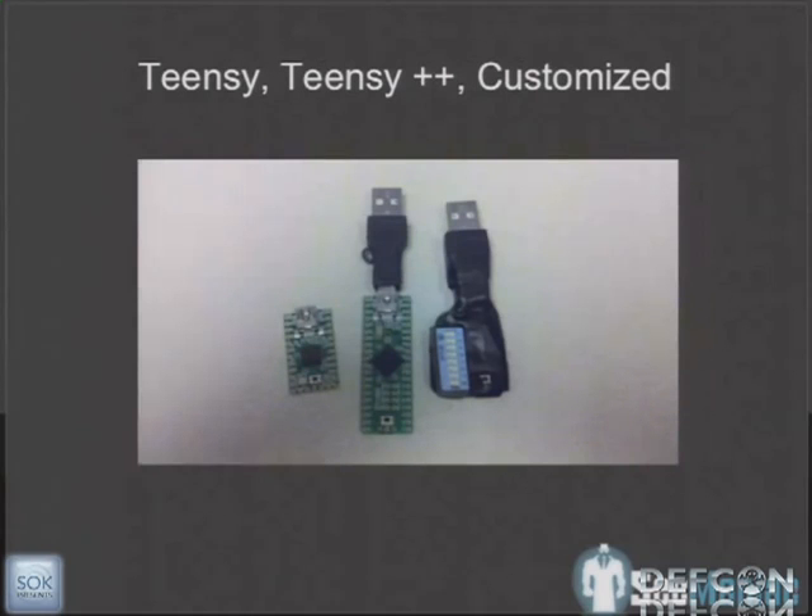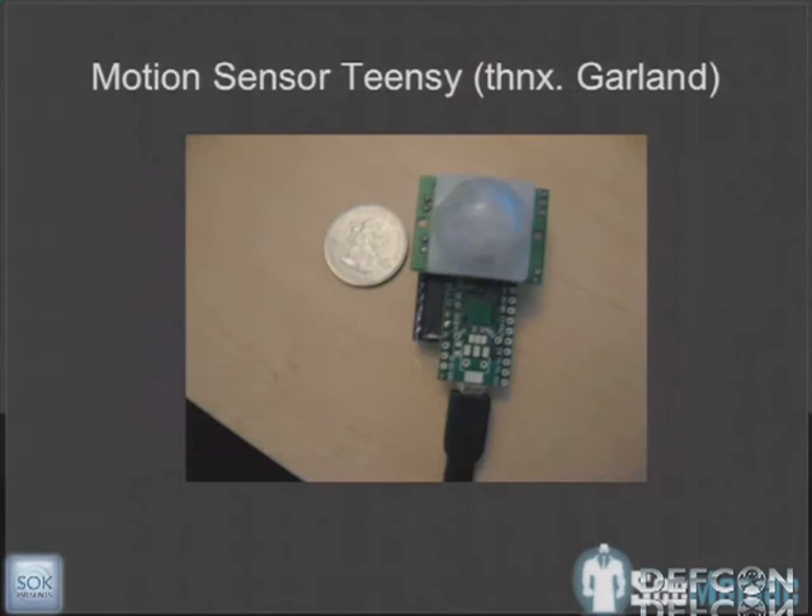Here are some customized ones: on the left is the TINZ2O, in the middle is the TINZ++, which has more onboard memory storage. On the right is one weaponized by IronGeek with different dip switches that you can program to do different things — for example, dip switch 1 targets a Windows machine. There's also one by Garland with a motion sensor, which can actually detect if a person is there or not.